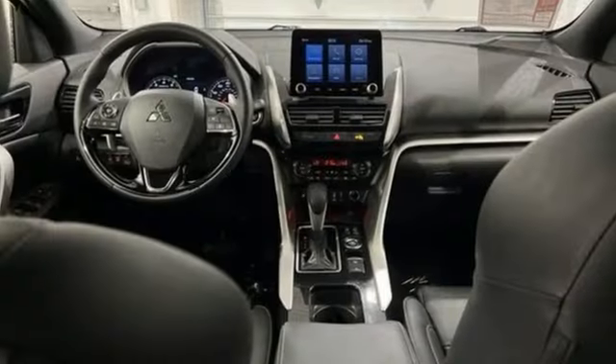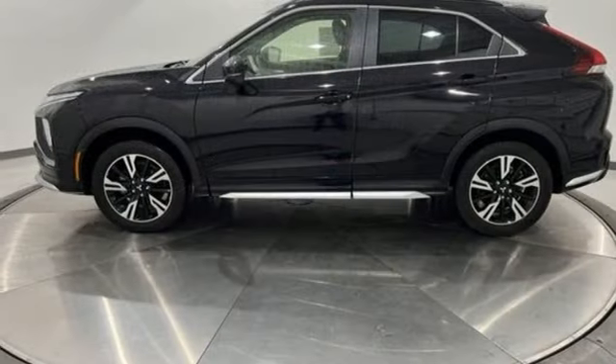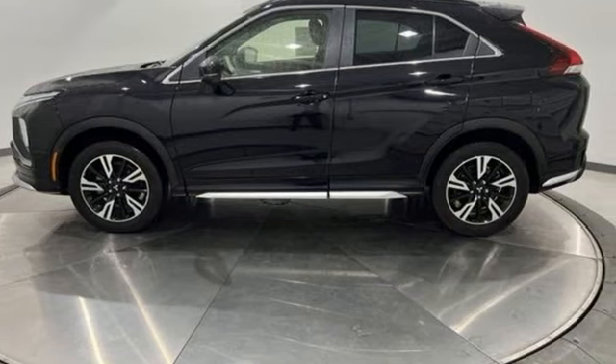Find your own lane in this Mitsubishi. They say a journey begins with one step — in this case, it begins with a test drive. Start your next adventure today.